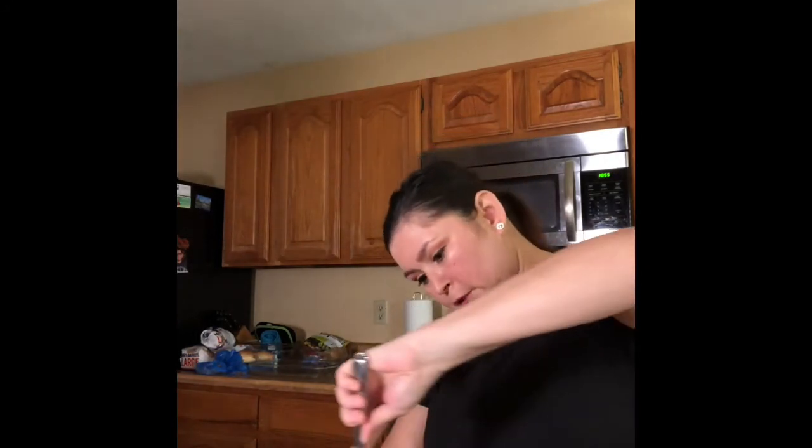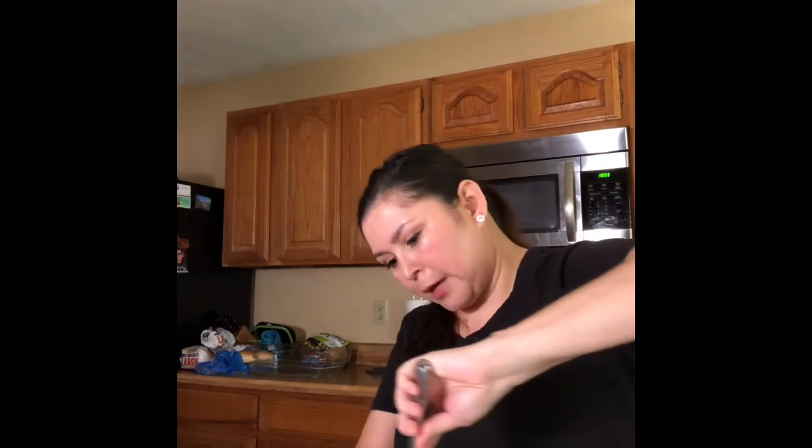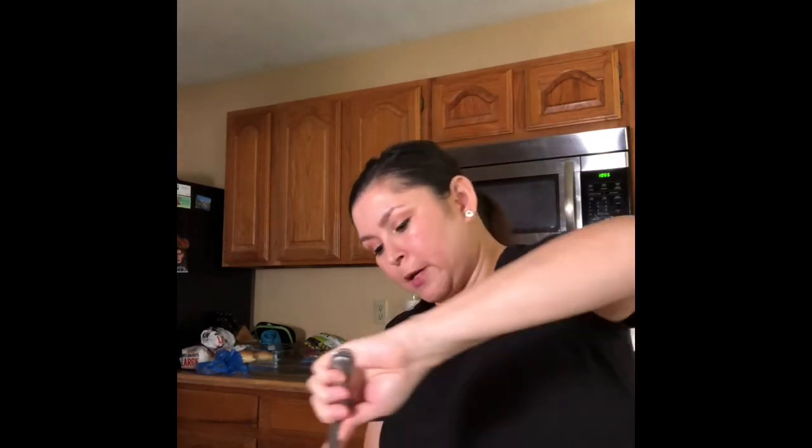It can stay good for a few days so you can actually have it a few days in a row. I do a nine by thirteen. I don't do it very often but I've done it a lot and my family really seems to enjoy that — that's another thing you could do with cake.